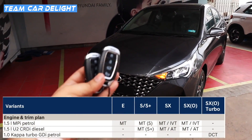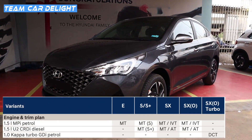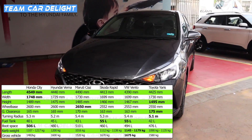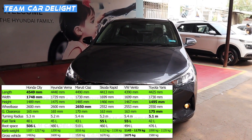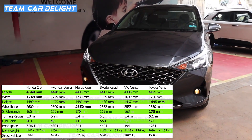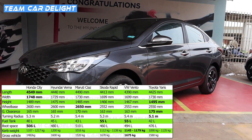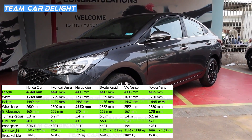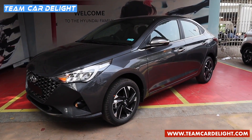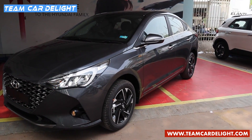This is the top-end fully loaded SX Optional variant of the new Verna facelift. The dimension comparison is available on screen. Verna has a ground clearance of 165mm, turning radius of 5.2 meters, fuel tank capacity of 45 liters, boot space of 480 liters, curb weight of 1200 kg, and gross vehicle weight of 1600 kg. This C-segment sedan is manufactured at Hyundai's Chennai plant and has the tagline 'Live the Thrill'.